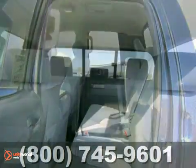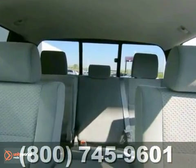And with power windows and locks and a trailer hitch receiver, this one won't be here long. Come take a look.